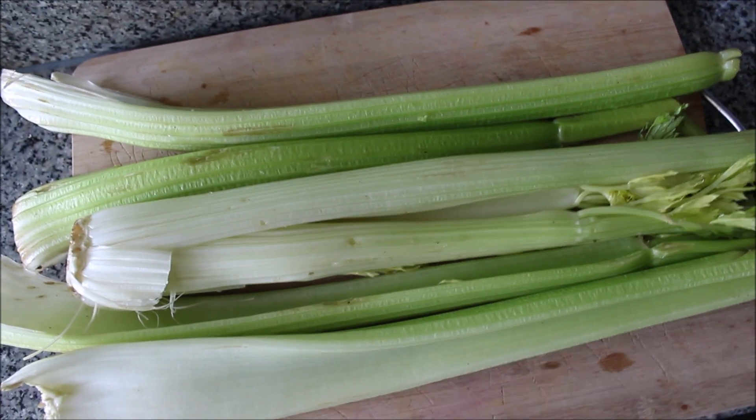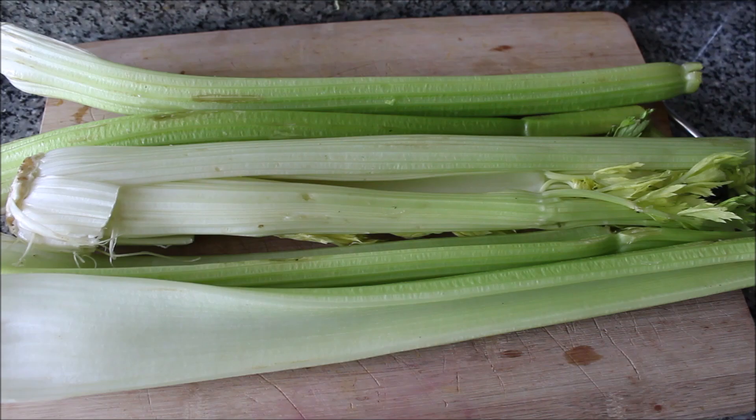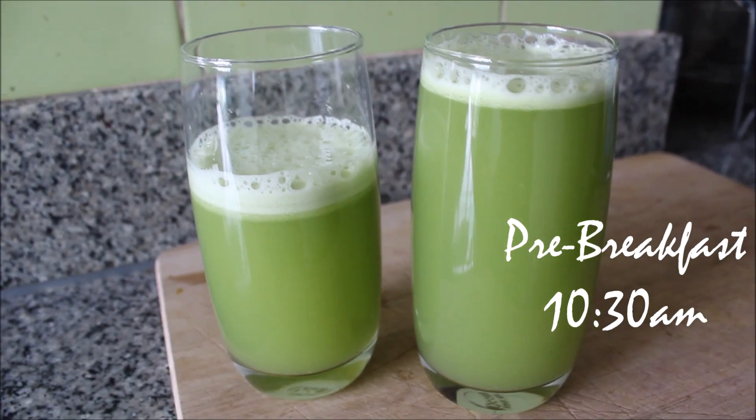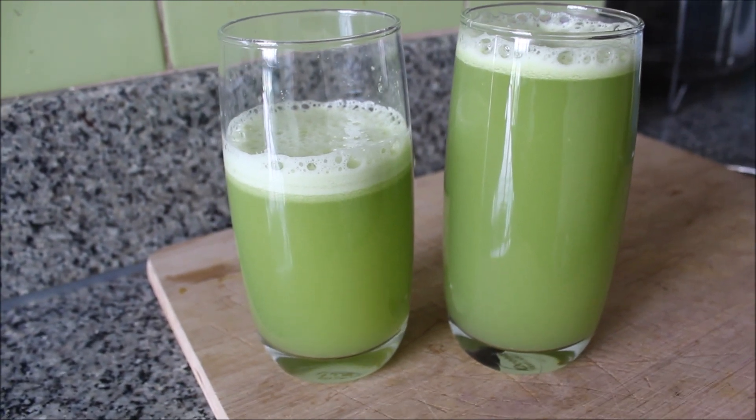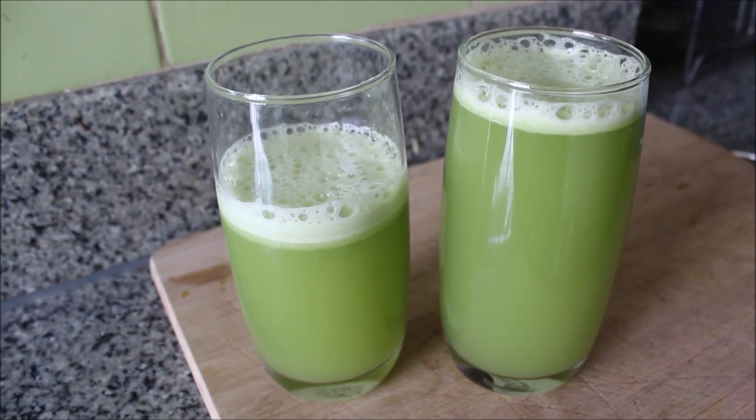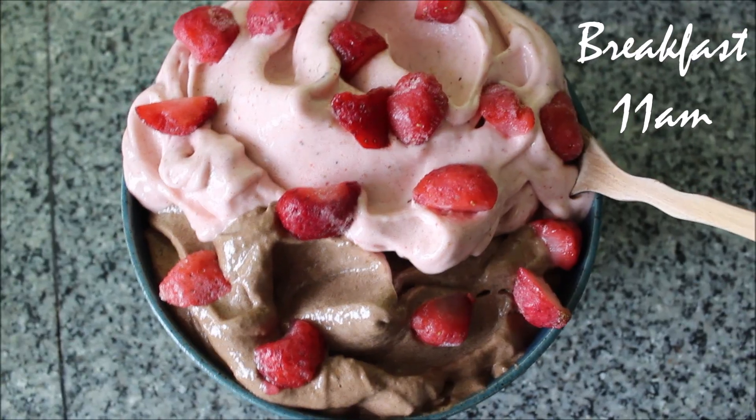I'm so excited to announce that we had finally found celery this week, so we're back on the celery juice. I juiced this very large head of celery and it came to about 500 milliliters. It was so amazing, I really missed it.